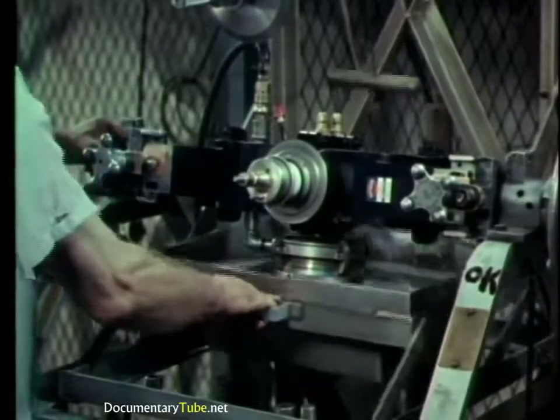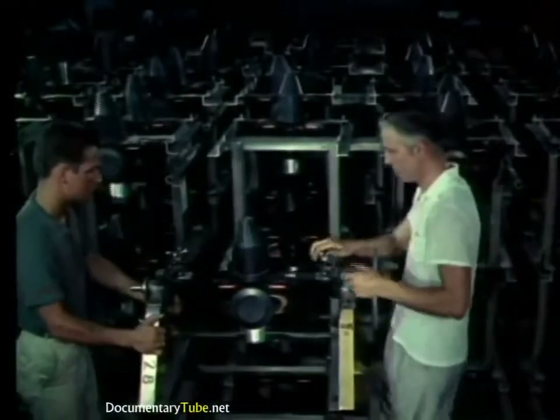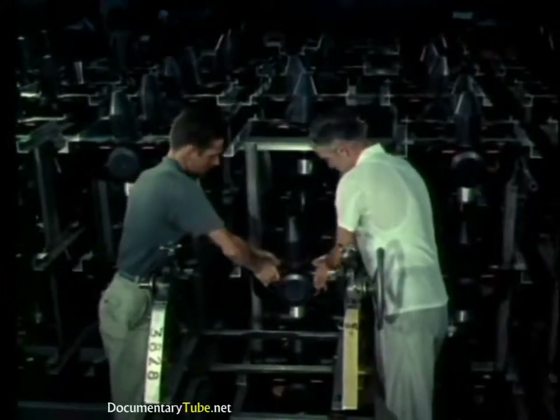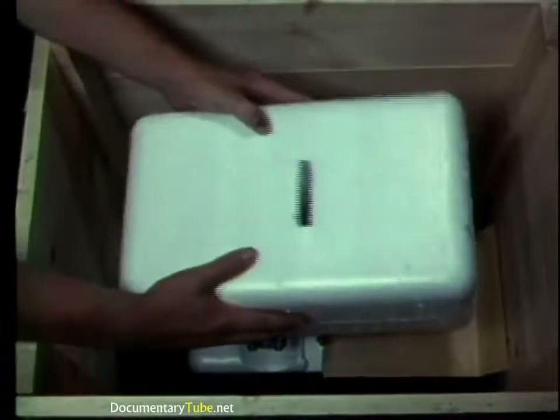Pressure tests ensure leak-proof connections throughout. Now the tubes can be put into storage. Even here, should tiny defects develop while on the shelf, continuous sample testing will reveal them. Before shipment, the delicate tubes are carefully packaged. The quality designed in during research, built in during manufacture, maintained by rigid testing and careful storage, will reach the user intact.